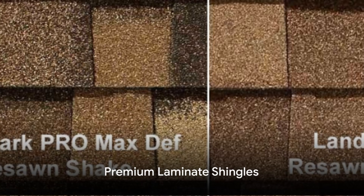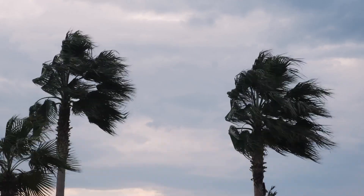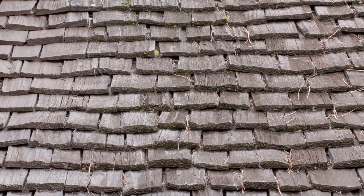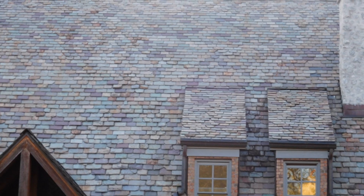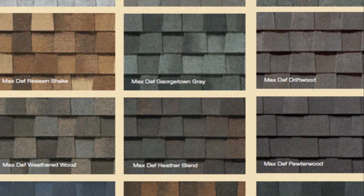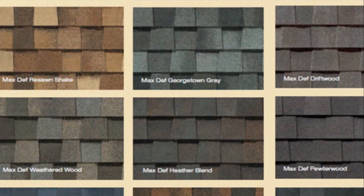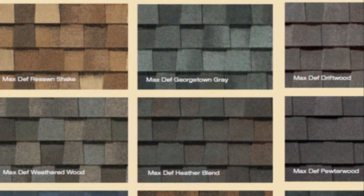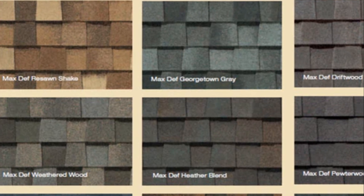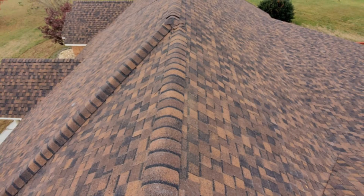Then there are premium laminate shingles. These are engineered to withstand winds up to 130 miles per hour. They mimic the look of natural materials like wood or slate, providing a high-end appearance. These shingles are thicker and heavier than standard laminate shingles, and incorporate advanced materials and technologies for enhanced performance and longevity. Expect an extended warranty, typically ranging from 50 years to a limited lifetime warranty.